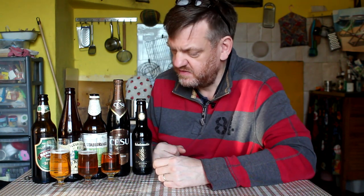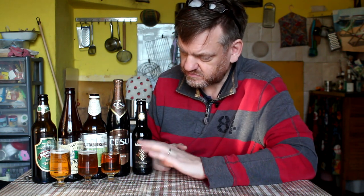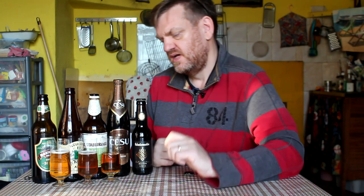These are all paler variants, summery kind of lagers when you need to quench the thirst in summer. They're the kind of go-to.